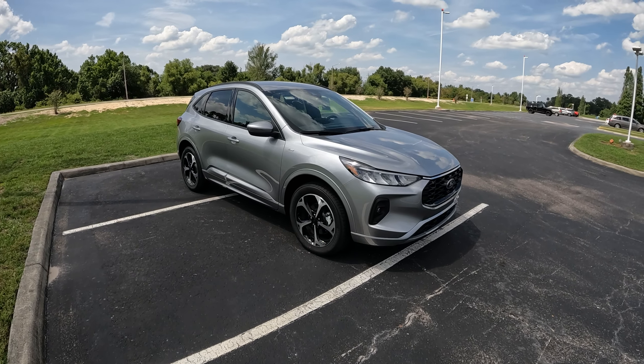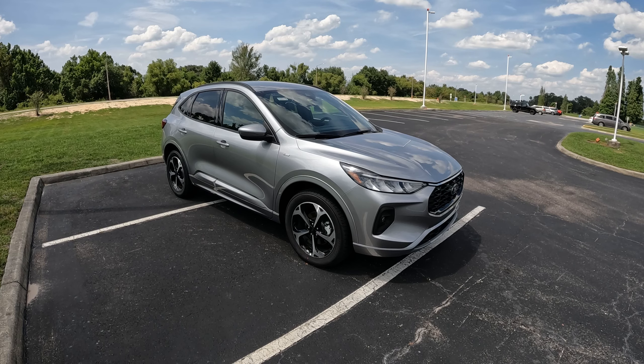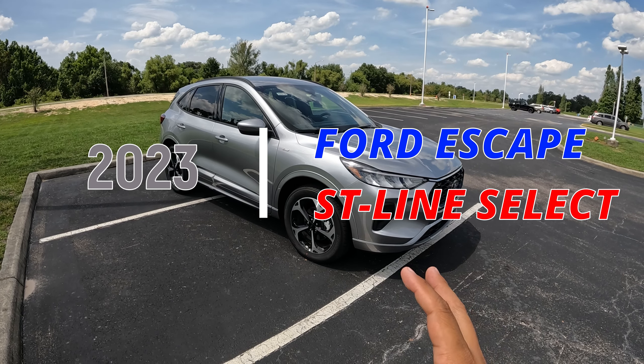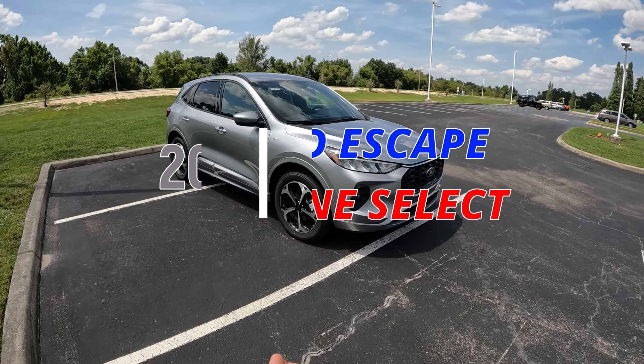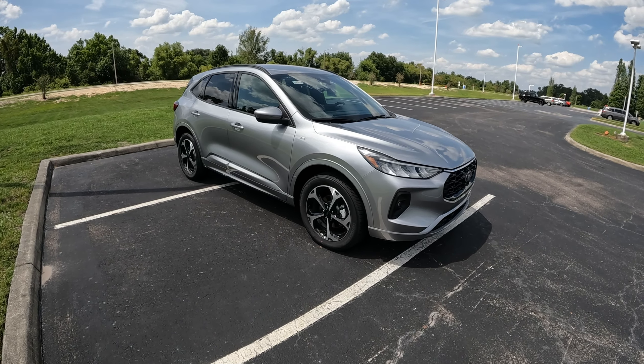Good afternoon, everybody. Welcome back to Peter's Autovlog. Hope everybody's having a fantastic day. Today we're behind the wheel of a 2023 Ford Escape ST-Line Select. I'm very excited because I physically own the same type of car, just in the third generation of the Ford Escape.